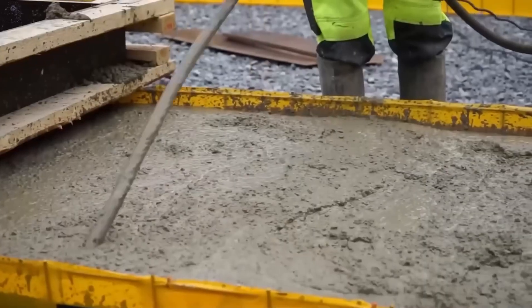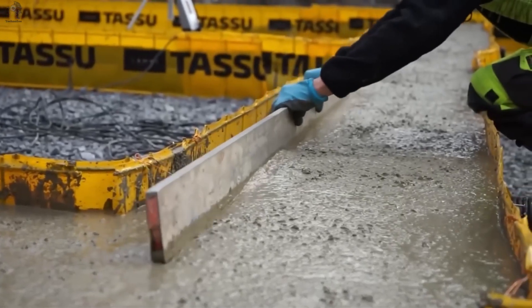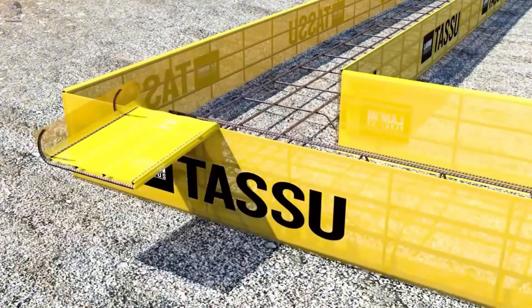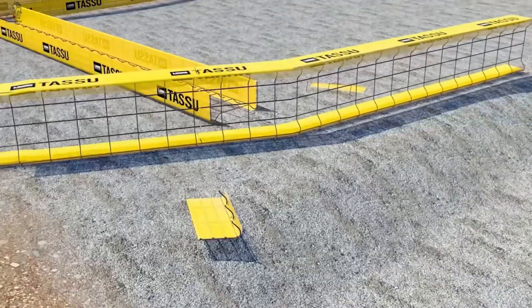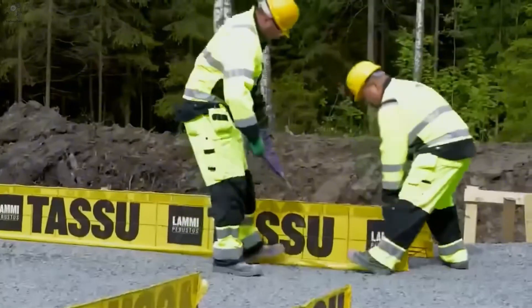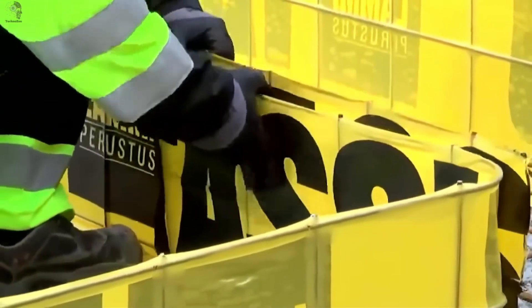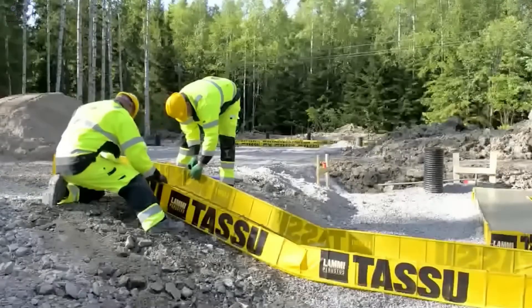After the road comes the foundation, and few build it faster than TACU. These modular foundation forms make construction simple, fast, and remarkably light. Each unit is five meters long, weighs only 20 kilograms, but reinforced with steel for strength. In just one day, you can finish a solid foundation for homes, offices, or factories, even on uneven terrain.